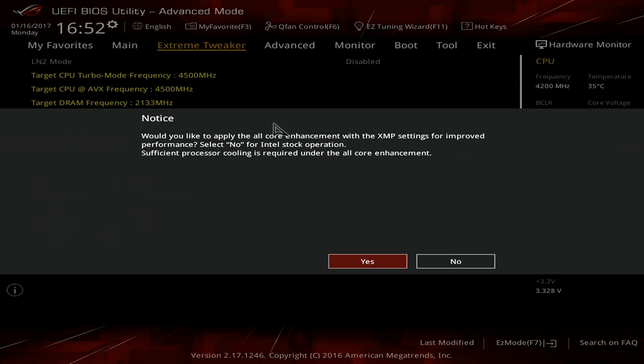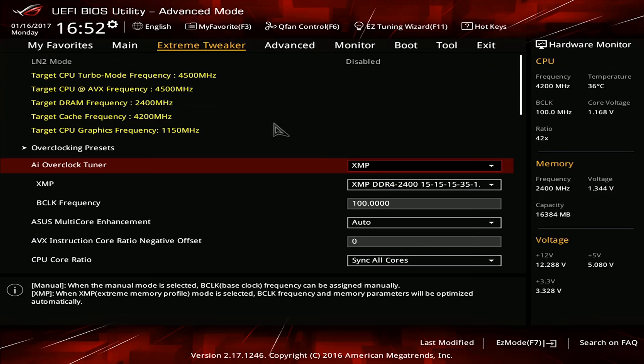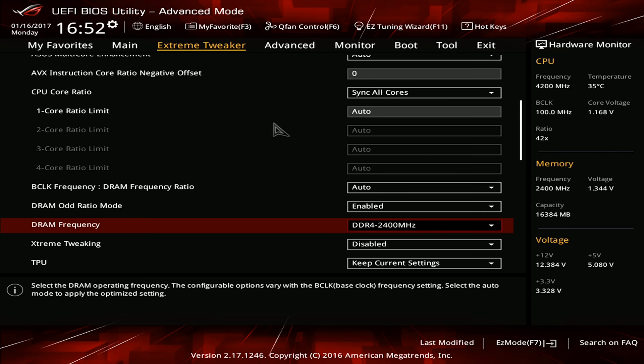For the RAM configuration I used, it's a 2x8 gigabyte kit of G.Skill Ripjaws 5, graciously provided by Wootware, running at 2400 MHz with a CAS latency of 15. As far as the games that were tested, I attempted to get a mix of AAA titles and more competitive games in the fold. Rather than read off a list of FPS numbers, I decided to record the experience so you can see what it's like. Keep in mind, all of my tests were run at 1080p, so if you're going to be running at a resolution less than that, you can expect different results.